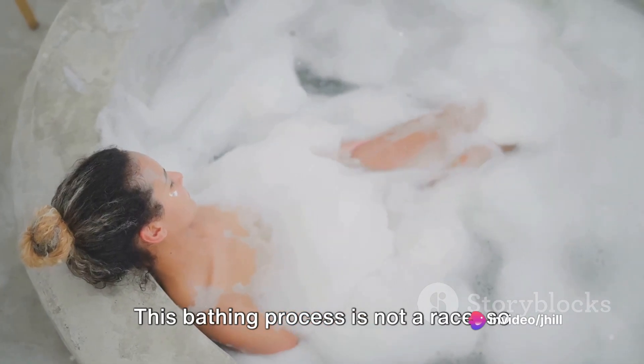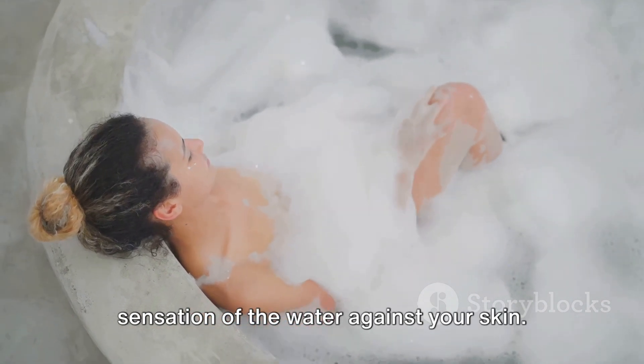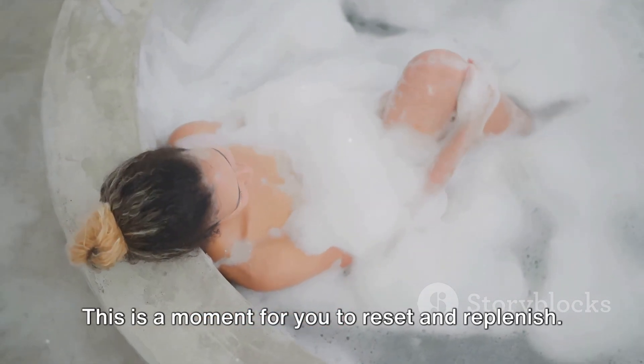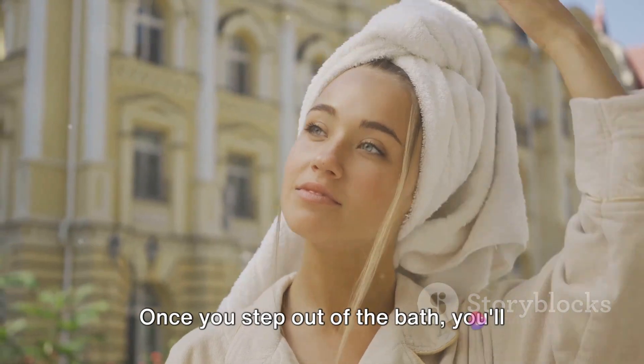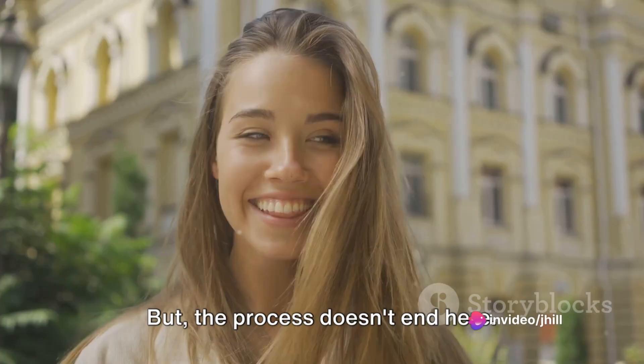This bathing process is not a race, so take your time. Enjoy the warmth, the scents, and the sensation of the water against your skin. This is a moment for you to reset and replenish. Once you step out of the bath, you'll feel a sense of calm and freshness. But the process doesn't end here.